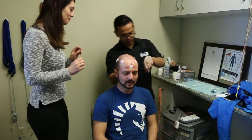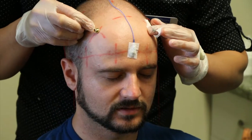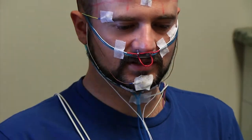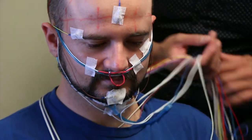Polysomnograms consist of many channels that we're monitoring throughout the night, which includes electroencephalograms — EEGs to monitor your brain activity — EOGs to monitor your eye movements throughout the night, EMGs to monitor skeletal muscle activities, ECGs for the heart rate and rhythm along with respiratory efforts, airflow, as well as oxygen saturations and pulse. So there's a lot of things going on. Essentially it's a compilation of biophysiological changes that occur during sleep and wake.